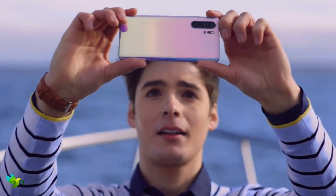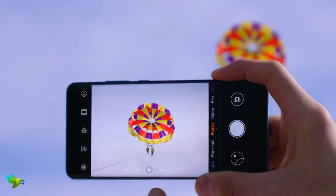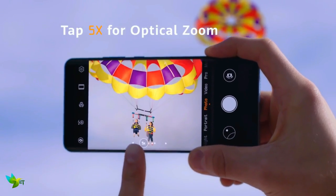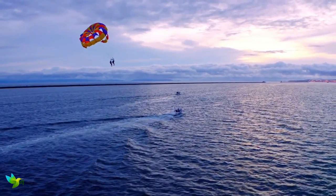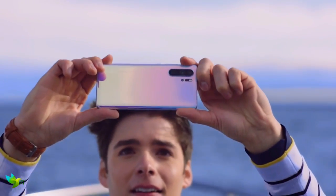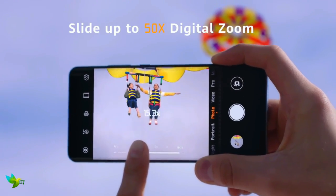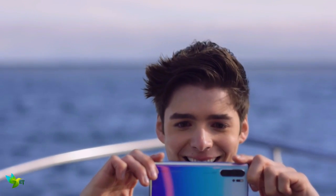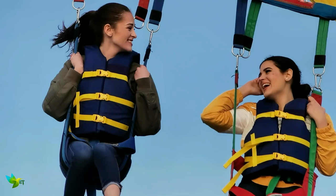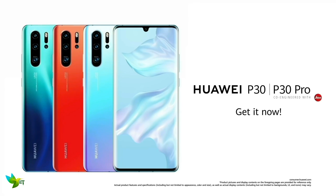The cameras of the P30 Pro set a new standard for the entire mobile industry. Its four rear cameras are quite simply astonishing — the design is eye-catching and powerful. It offers good 5x and 10x zoom, and a digital 50x zoom which gets you insanely close to objects far off in the distance. Its low-light capabilities are also top-notch. The P30 Pro sets a new standard for Huawei and the entire mobile industry. It's a true flagship smartphone.